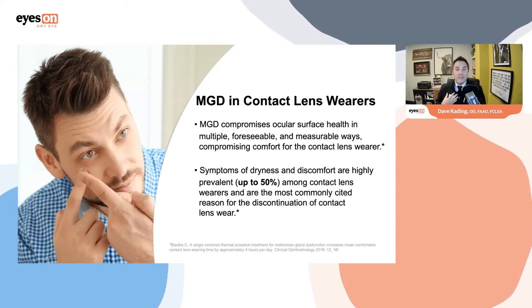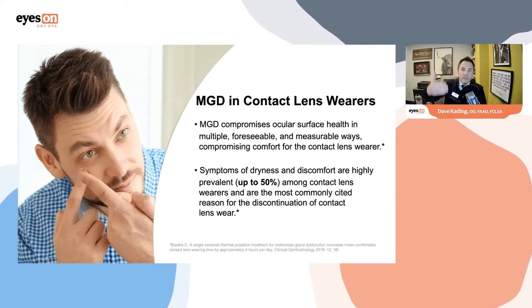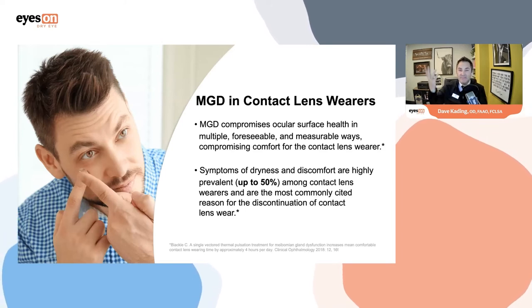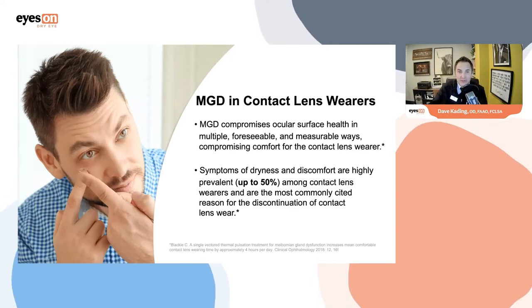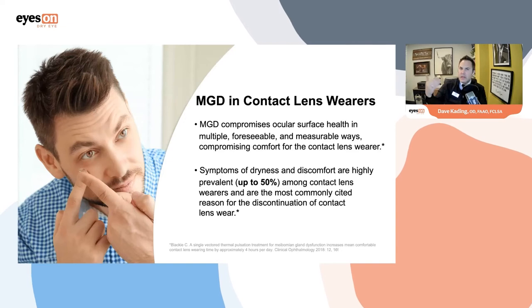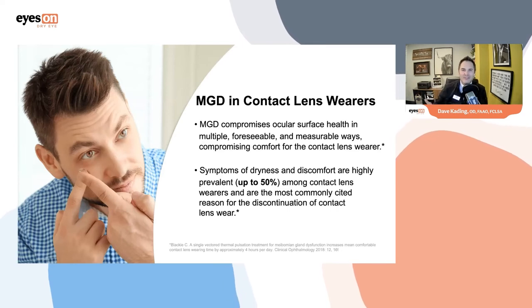I realized this because that's the way I approached it: I'd see an uncomfortable patient, put them into a new contact lens or solution, see them in two weeks and they'd feel better. They'd come back a year later saying their eyes feel a little dry again. I would continually upgrade them, realizing the contact lenses never changed in the equation, but the patient was changing and their ocular surface was changing.